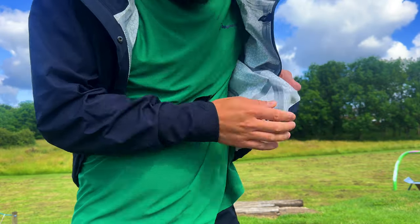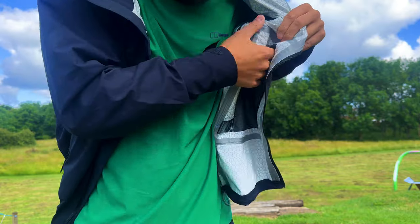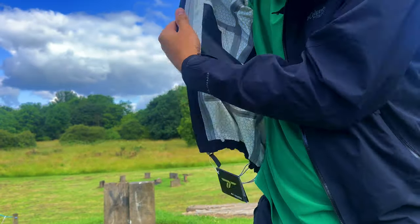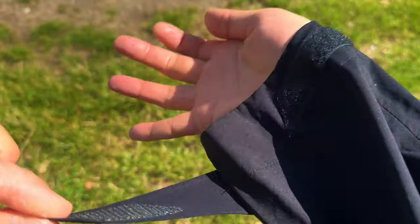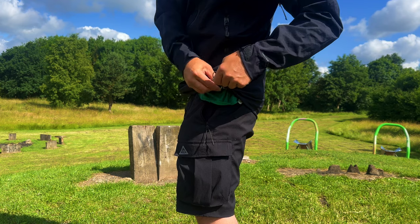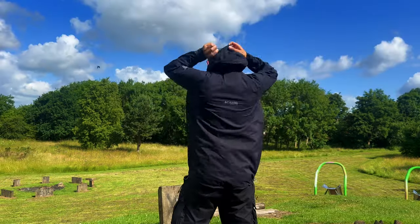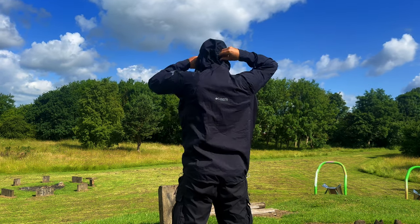Another notable feature of this jacket is its sealed seams. These seams provide an extra layer of protection against water penetration, ensuring that you stay dry during even the heaviest of rainfall. Another aspect worth mentioning is the adjustable features — the Mazama Trail Jacket offers adjustable cuffs, hem and hood, allowing you to customise the fit according to your preferences and weather conditions. This versatility is handy when you need to seal out the cold or rain, or if you simply want a snug fit.